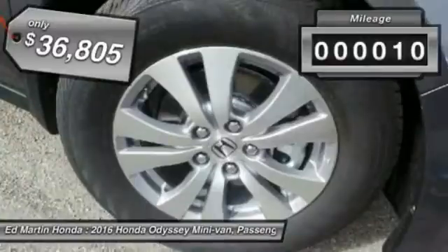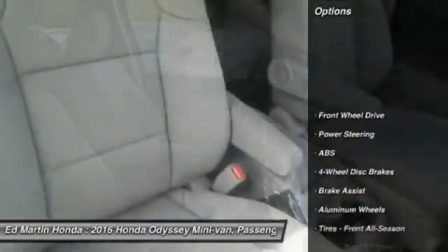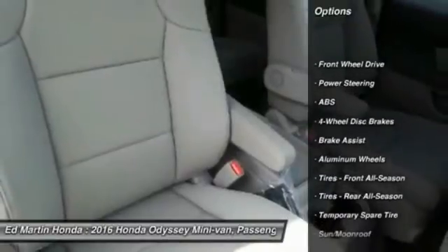This vehicle has less than 100 miles. Here are some of this vehicle's great options: power passenger seat, steering wheel, audio controls.